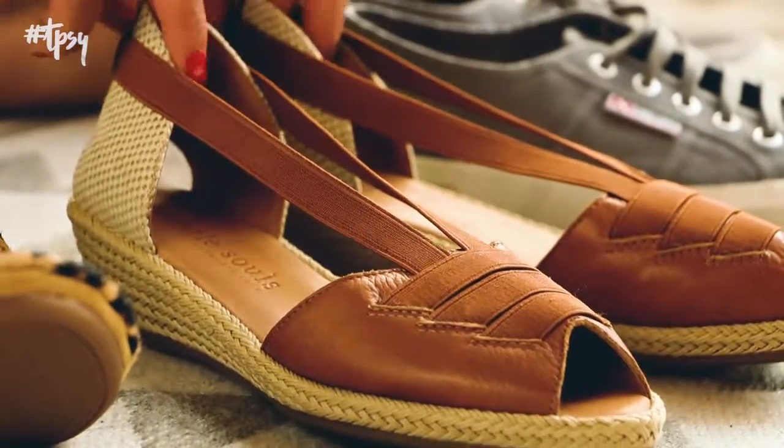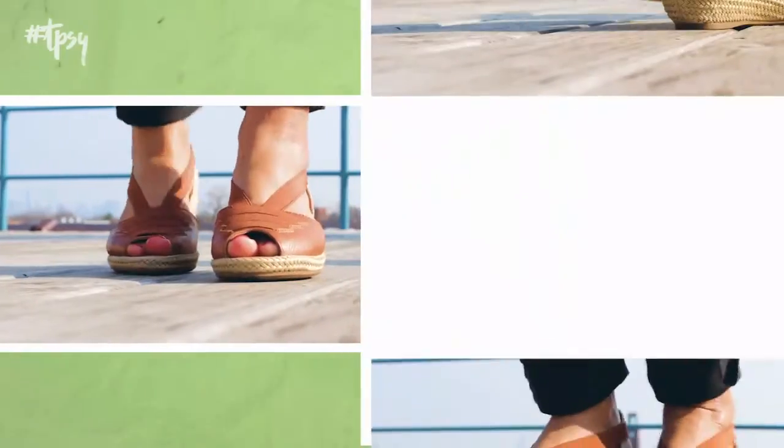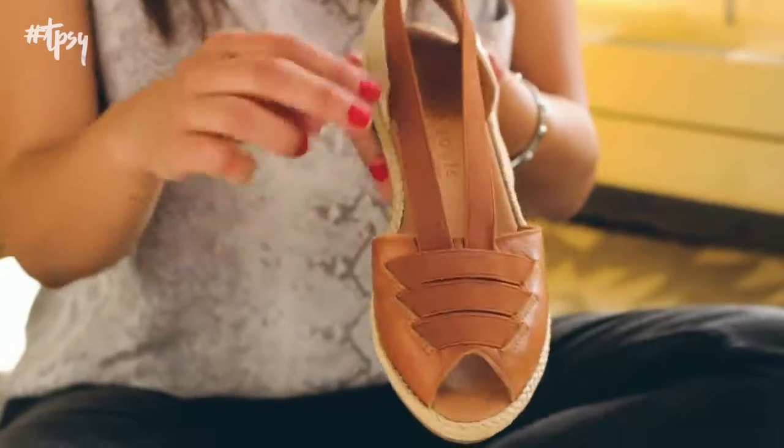This next pair is Gentle Souls by Kenneth Cole. Not only are these super cute, they're extremely lightweight, and they're also comfortable. Most people look for flats when they're traveling, but having additional arch support is actually key while you're sightseeing all day long.